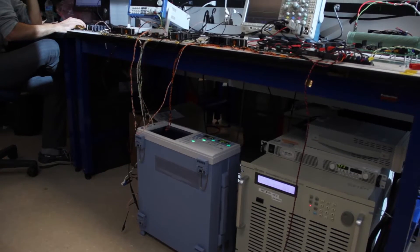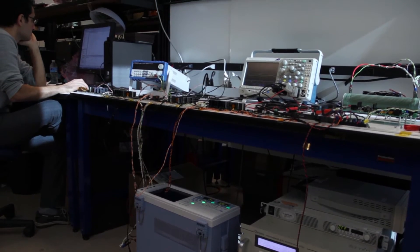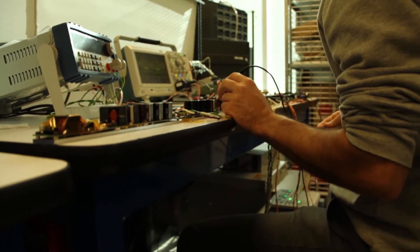We're focusing on developing advanced electronic and power electronics, information technology, communication, and software technology to make the electric system almost completely inspection-free.